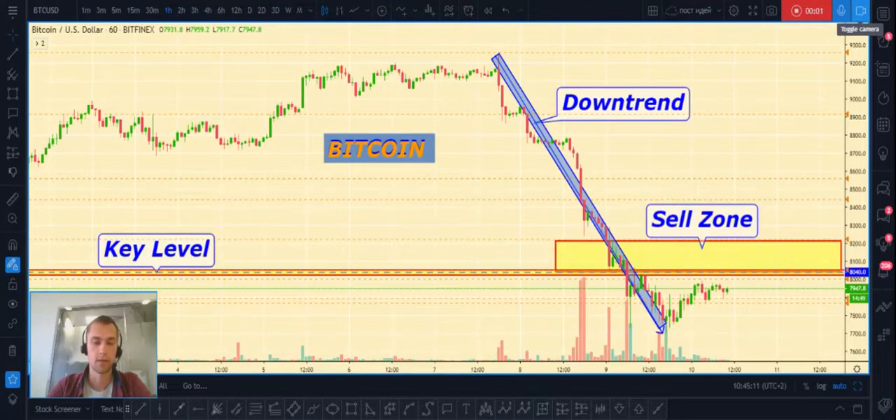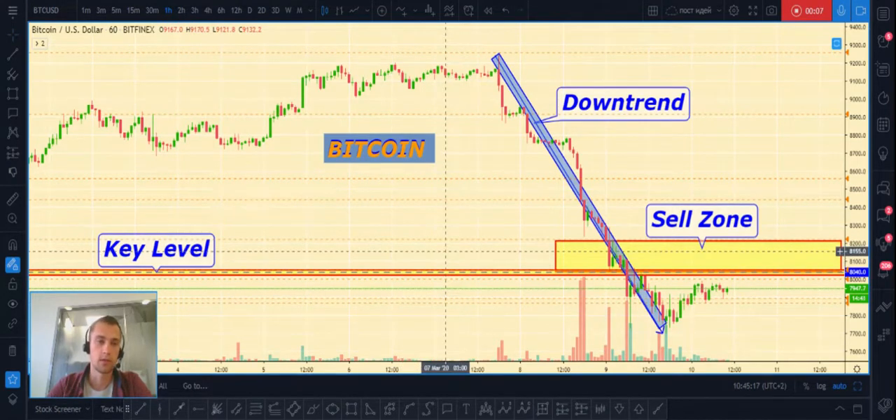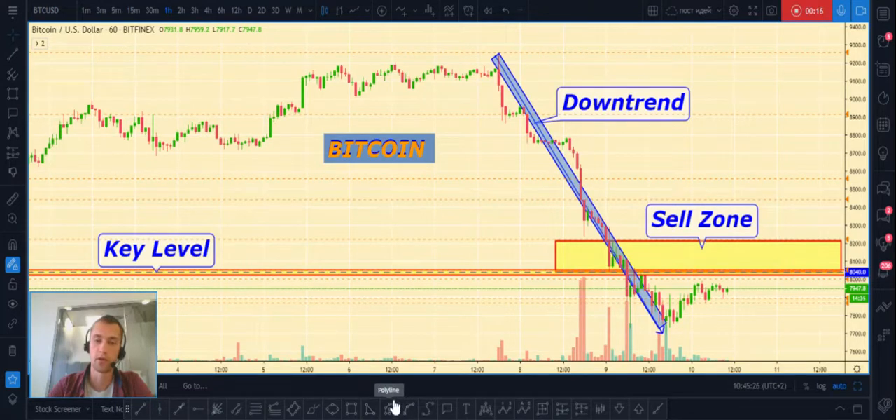Hi friends, it's Yuri and it's daily analytics for the cryptocurrency market. Today we will take a look at Bitcoin and Ethereum. Before we start, please support this video with your like and subscribe to my social networks — all links are published below this video.